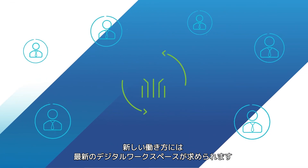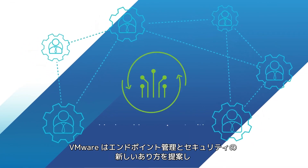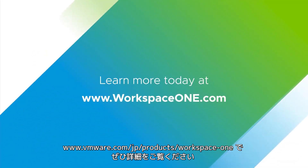The modern workforce needs a modern digital workspace. VMware redefines endpoint management and security and enables an engaging workspace for your employees. Learn more today at www.workspaceone.com.